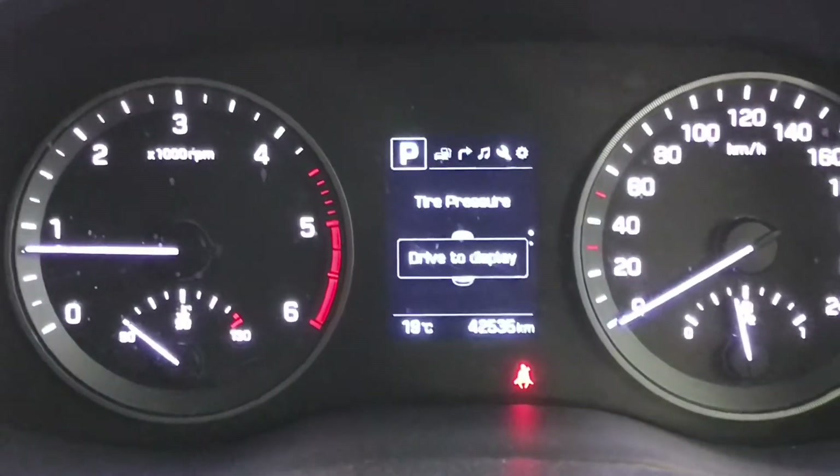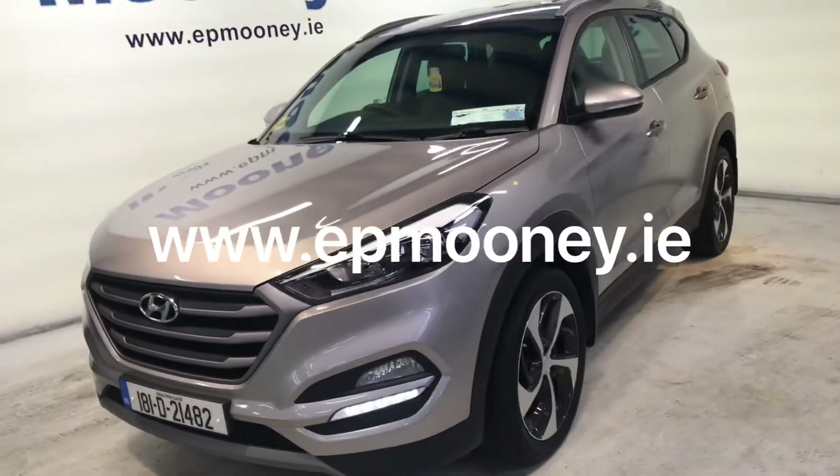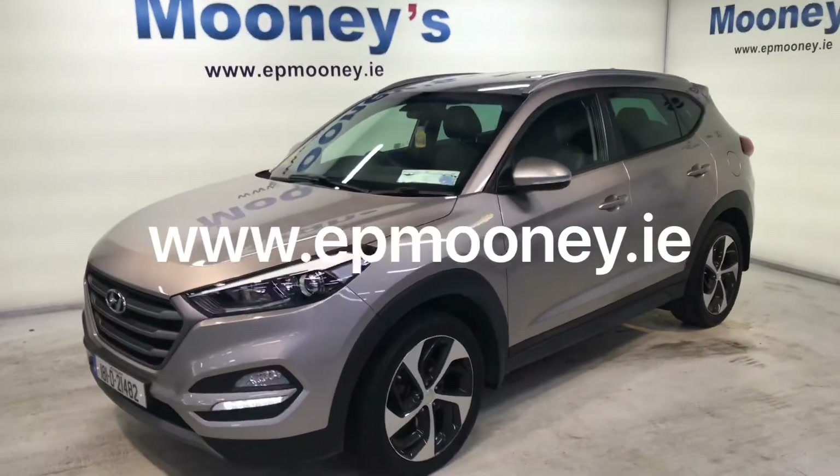There's 42,500 kilometres on the clock. It's fully serviced here at Mooney's and comes with the remainder of its Hyundai unlimited mileage warranty.